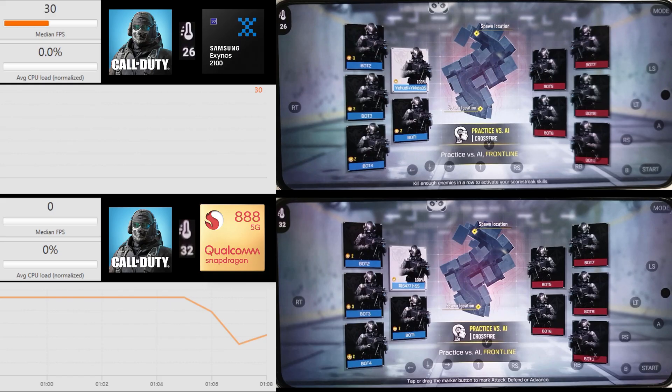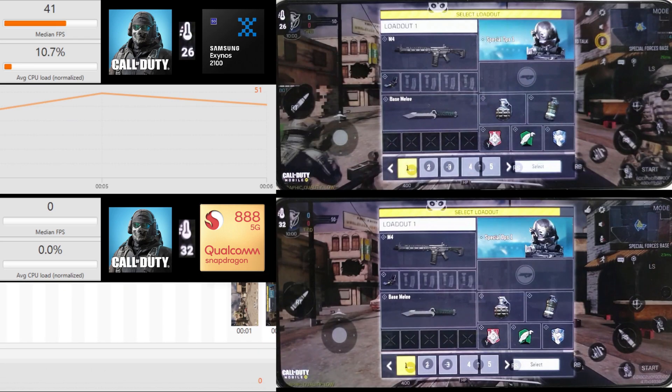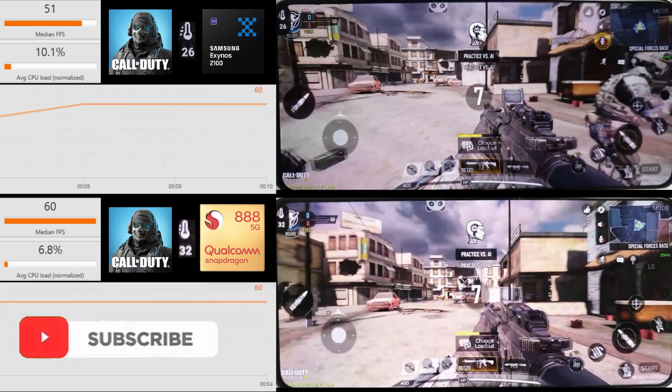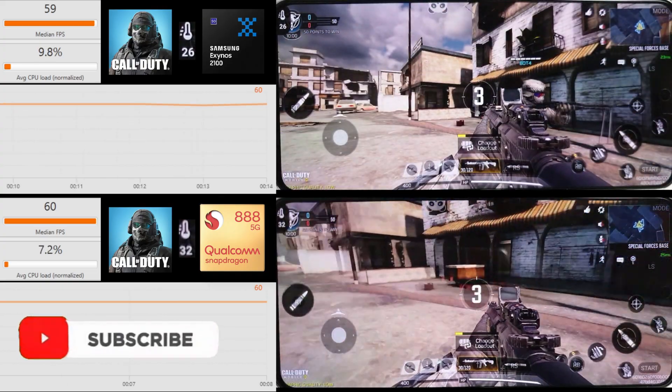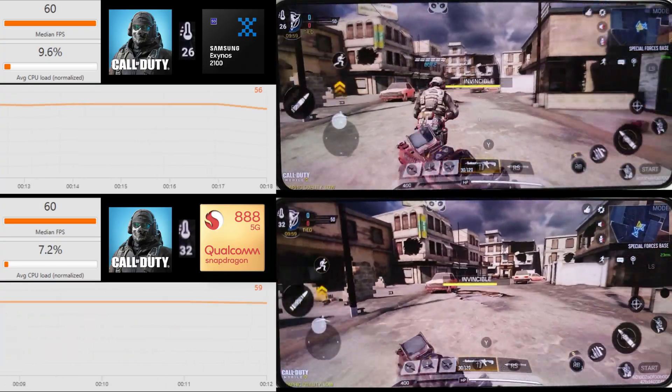Hi, it's John from Android Alex, and today we're doing an FPS benchmark for Call of Duty running on the Exynos 2100 versus the Snapdragon 888. I have power saving mode turned on on the Exynos 2100 to see if that helps. Currently there is a bug where power saving mode actually improves performance, so we'll see how we get on here.